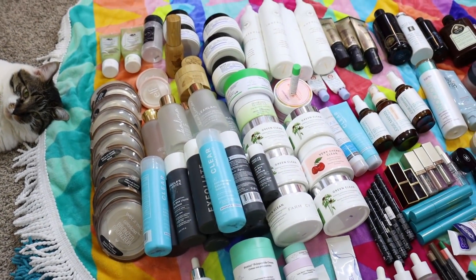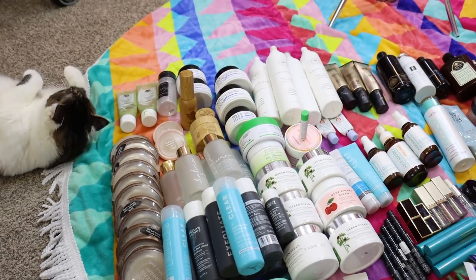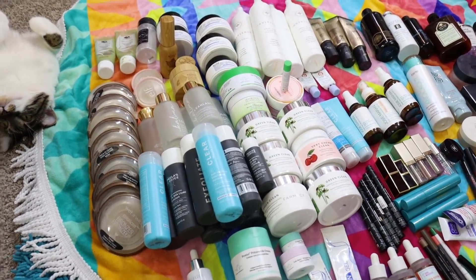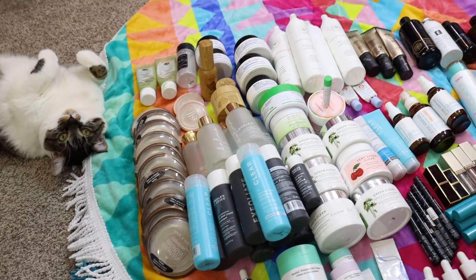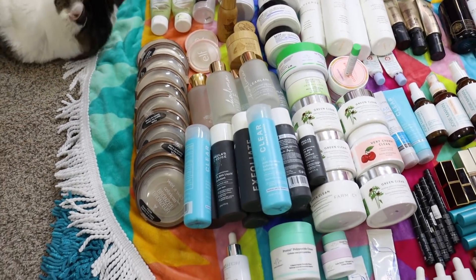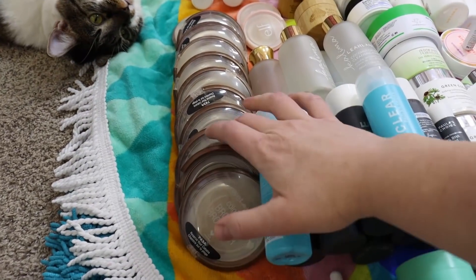It's been a while since I filmed an empties video. I checked my channel and the last one I did was in March, so this is kind of a seven to eight month empties video. There's a lot here so let's just get into it because I feel like this might be a little bit longer than I'd like.